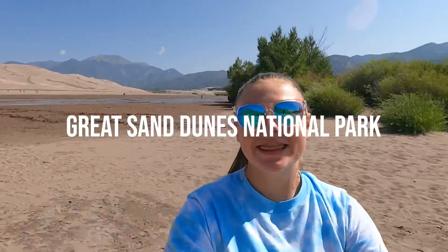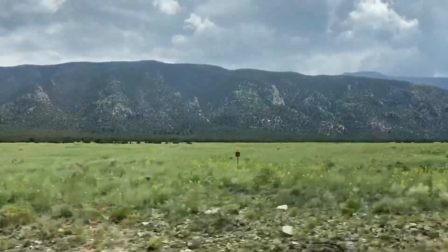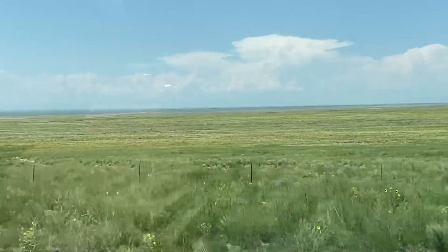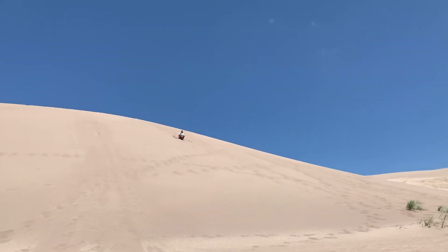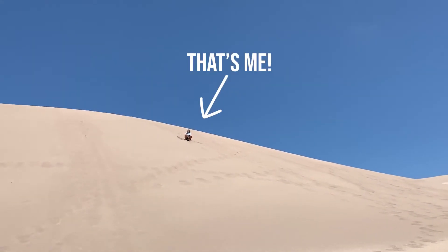Welcome to the Great Sand Dunes National Park. This is the home to the biggest sand dune in North America, which is insane because this park is in the middle of nowhere, surrounded by big green mountains and lush green fields. So it's crazy that there's this much sand in a place like this. From a distance, you can't really tell how big they are, but once you get closer, it's obvious that they're absolutely massive.